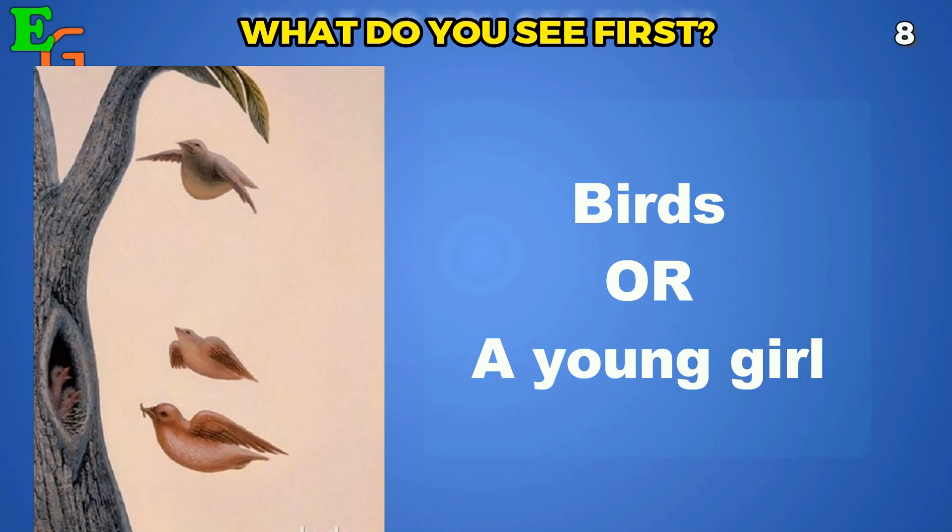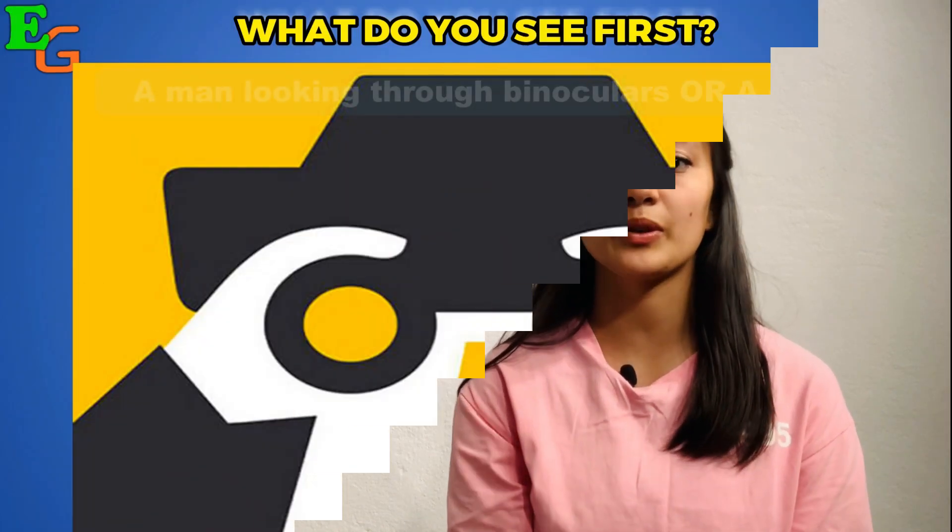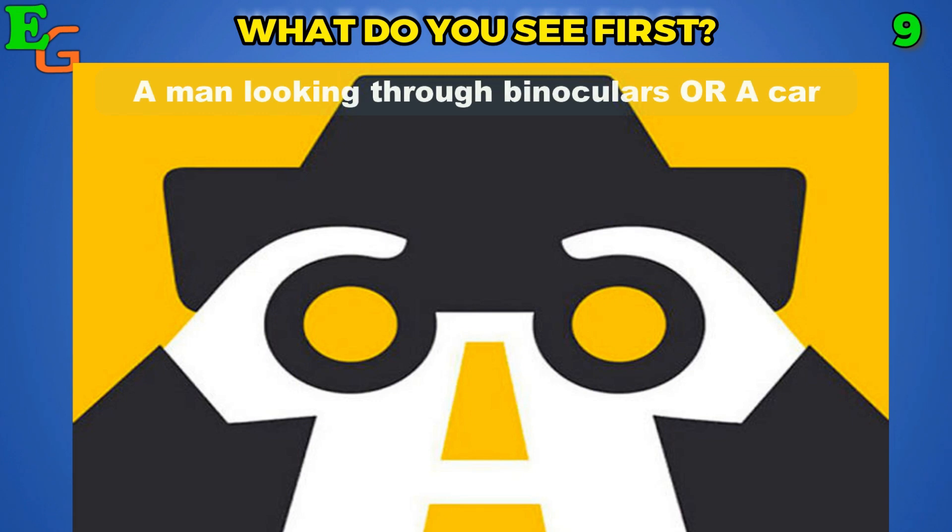Well, I saw the young girl first — let me know in the comments if you also saw the girl first. Picture number three: what's the first thing you can see here?